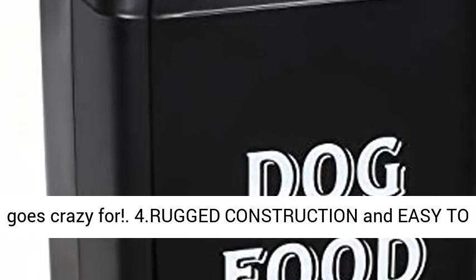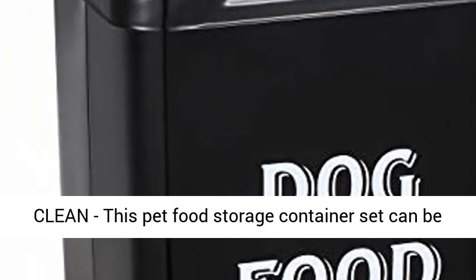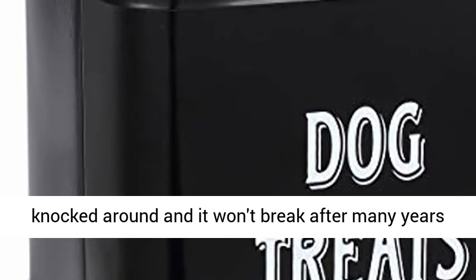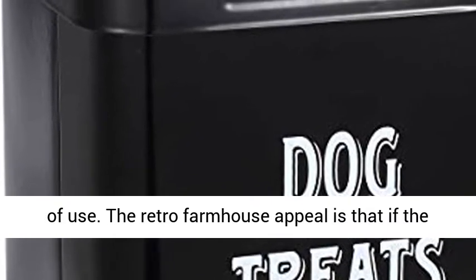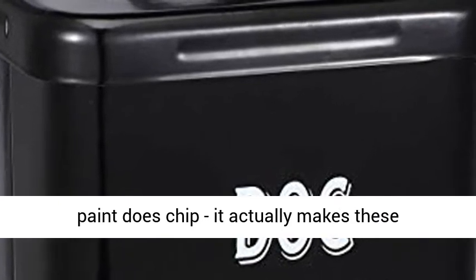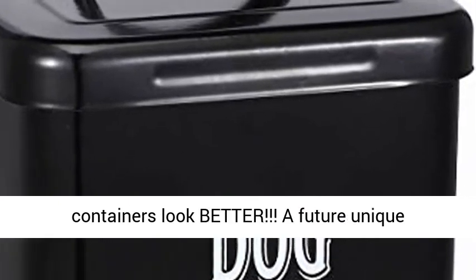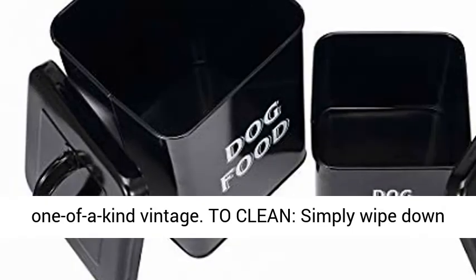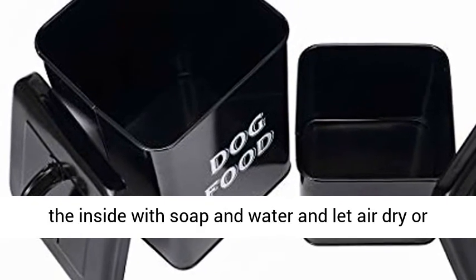Four: rugged construction and easy to clean. This pet food storage container set can be knocked around and it won't break after many years of use. The retro farmhouse appeal is that if the paint does chip, it actually makes these containers look better — a future unique, one of a kind vintage. To clean, simply wipe down the inside with soap and water and let air dry or dry with a towel.